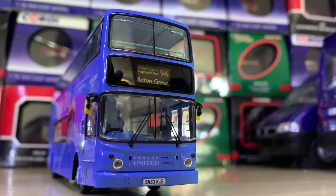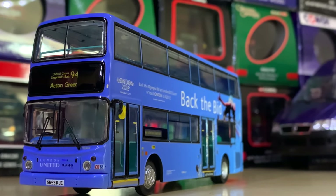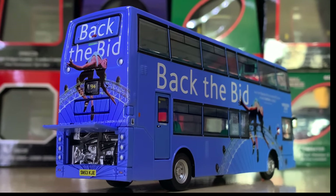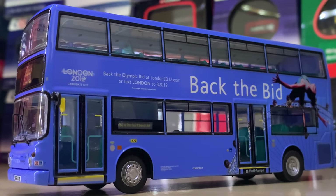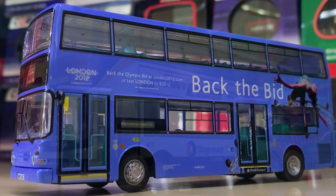Here we've got London United Route 94 again on an ALX 400, but with a very special 'Back the Bid' livery. I think it was operated around 2006 or 2007, trying to get people to back the bid for London to host the 2012 Olympics. I think it's a smart livery represented by a couple of model vehicles. Definitely a nice model.